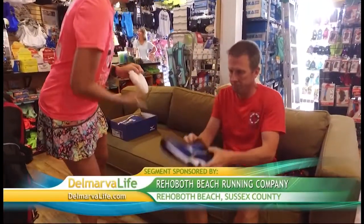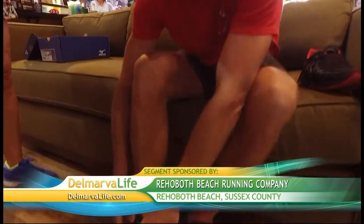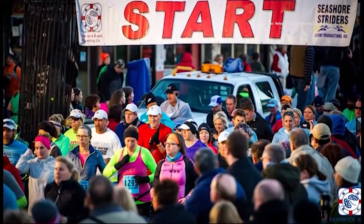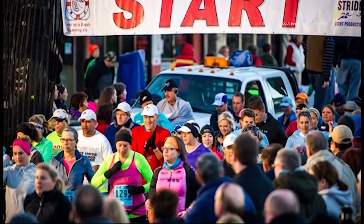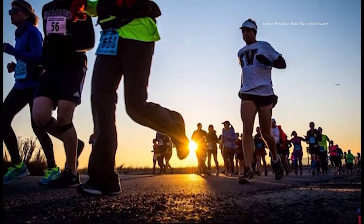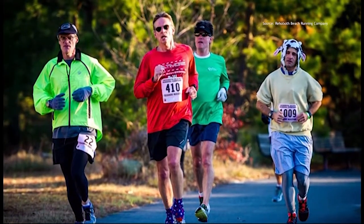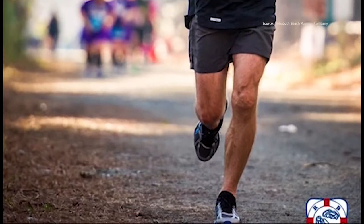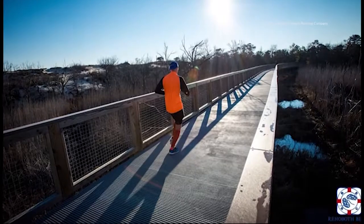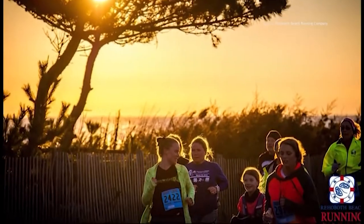If running a marathon or half marathon is on your bucket list, Mary Beth says you have time to train for the Rehoboth Beach Seashore Marathon and Half Marathon coming up toward the end of the year — December 2nd. It'll be their 10th anniversary. So far about 1,400 runners have signed up, but it's not too late to get in. There are all kinds of training programs for people already running or people that have never run at all — from couch to 5K all the way up to a half marathon or marathon training plan.